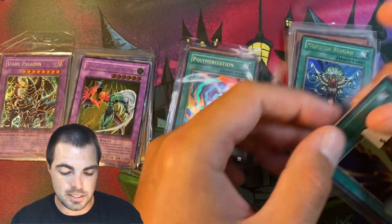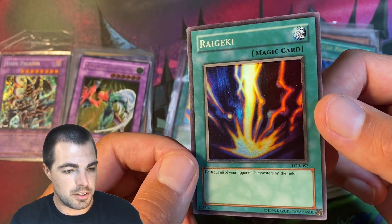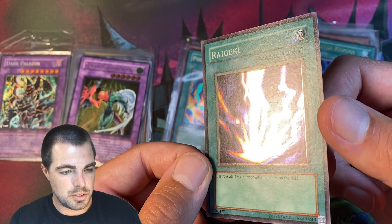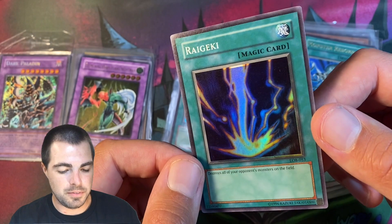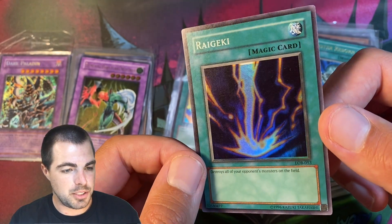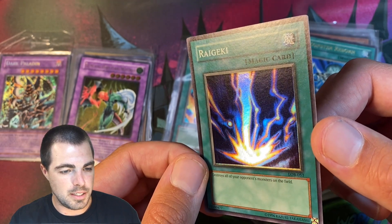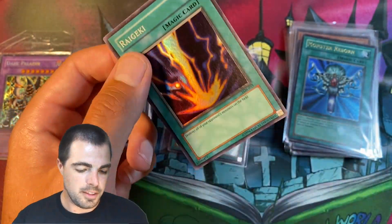Here we have another foil shift on the Raigeki. I wouldn't call it glossy, but I wouldn't call it wavy — maybe it is wavy. It's kind of that 1.5 print, same shift going on here. You can see it at the bottom really well. Just a nice card, $35.